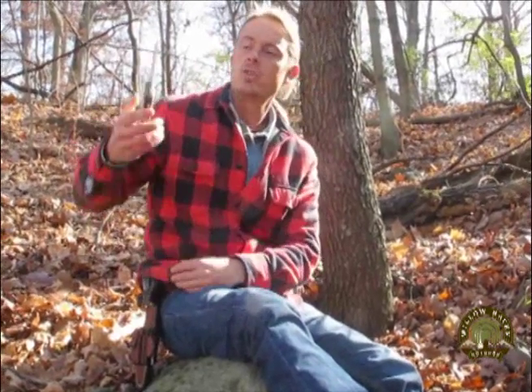Hi guys, Creek Stewart with Willowhaven Outdoor, and today I'm going to do a short video on what I consider the six most important features of how to choose the perfect survival knife.